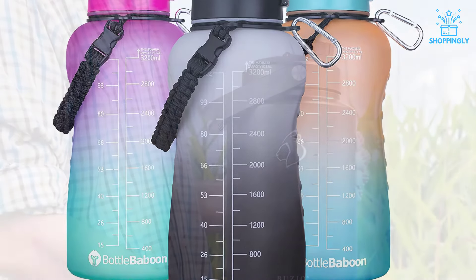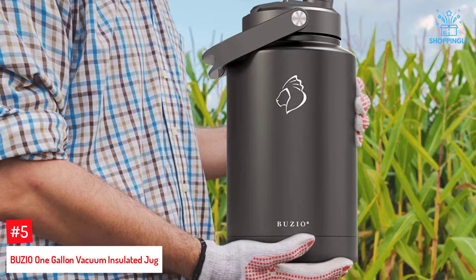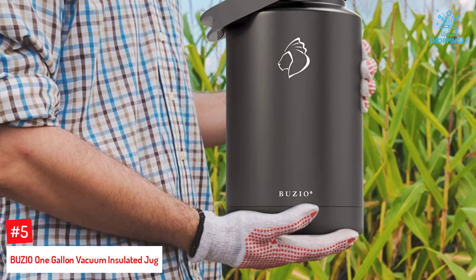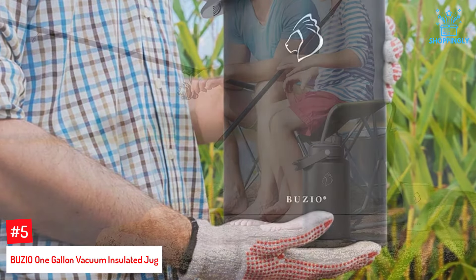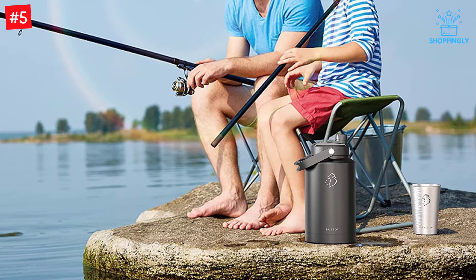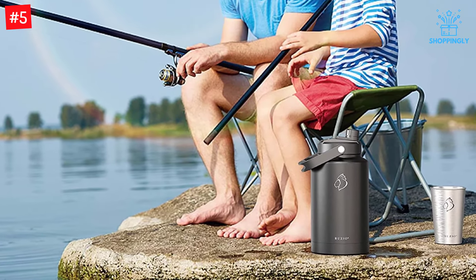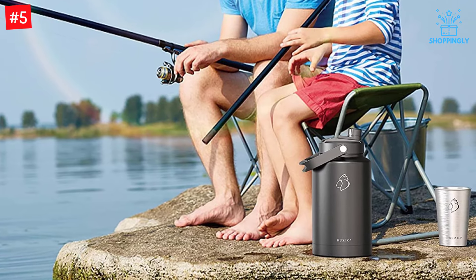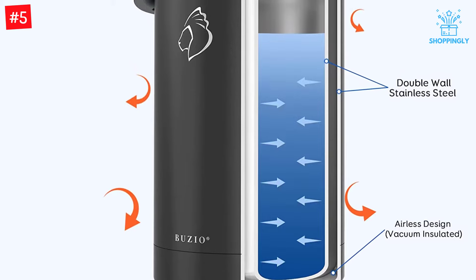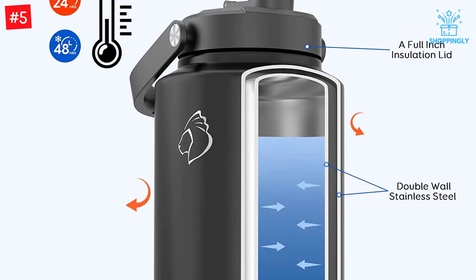Number 5: Buzio 1-Gallon Vacuum Insulated Jug. Meet a high-powered, high-capacity 128-oz refill for your water bottle's best friend. Easily keep up with intermittent thirst throughout the day and beat the heat in style, but don't forget to pack some sunblock. Get prepared for hot weather or long days of travel without worrying about hydration with Buzio Temp Armor Vacuum Insulated Growlers. Stay refreshed iced cold up to 48 hours, iced warm up to 24 hours.